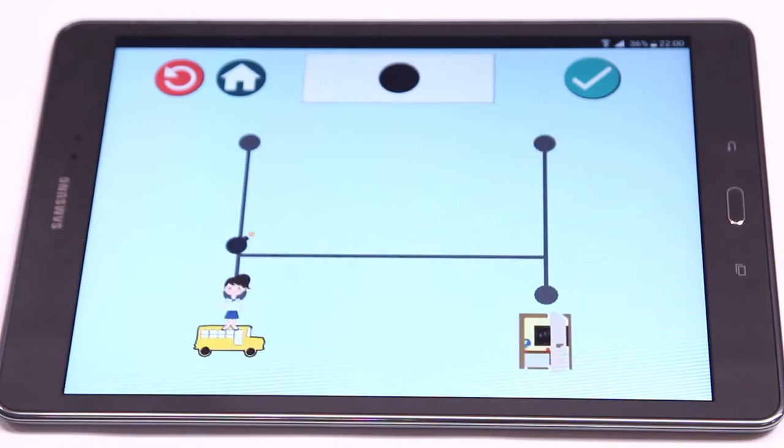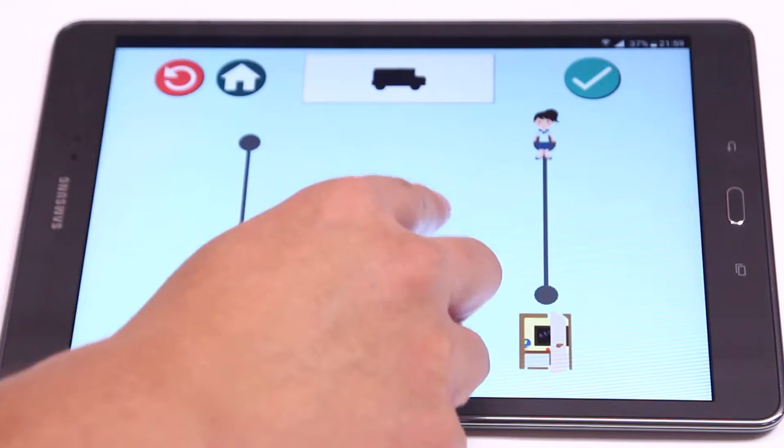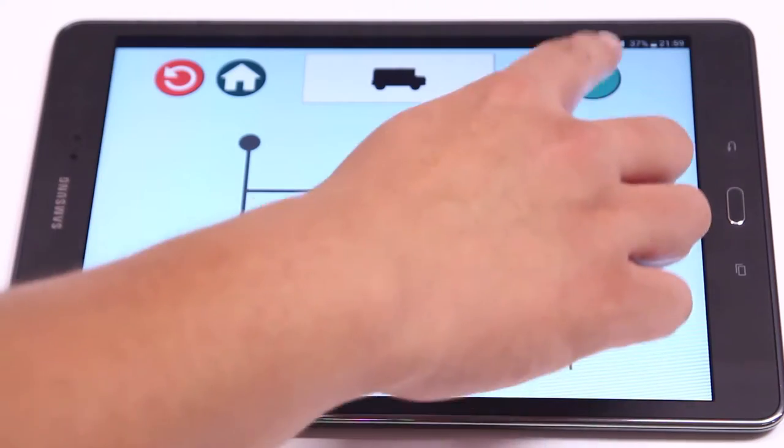Learning Ladder is not just a game with ladders, but with imagination, creativity, and knowledge. Beautiful images with simple design can increase the time spent for the kids to stay focused on the screen. As a whole, the Learning Ladder can train them in logical reasoning, space perception, and most importantly, concentration.